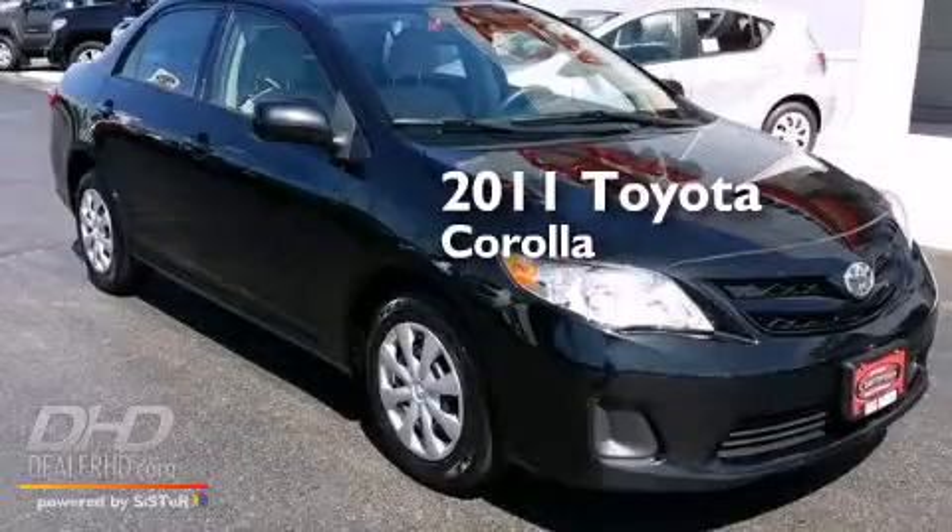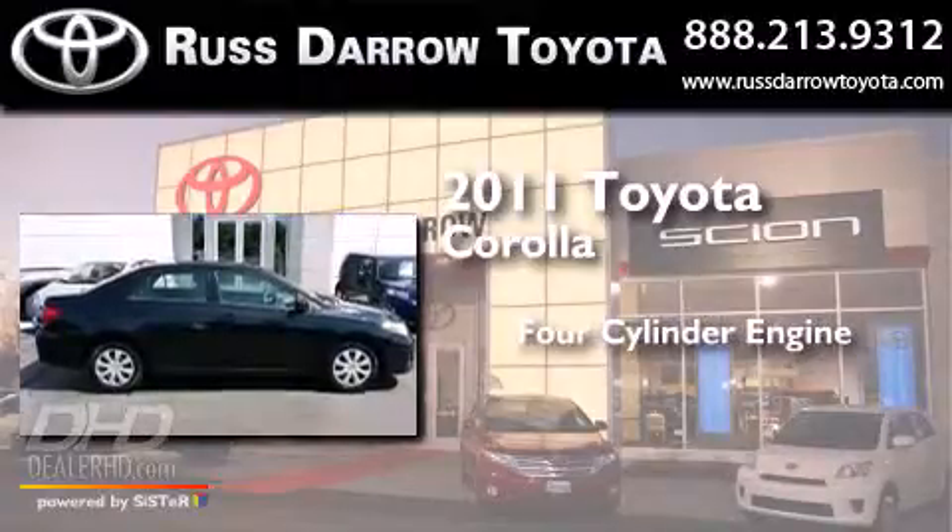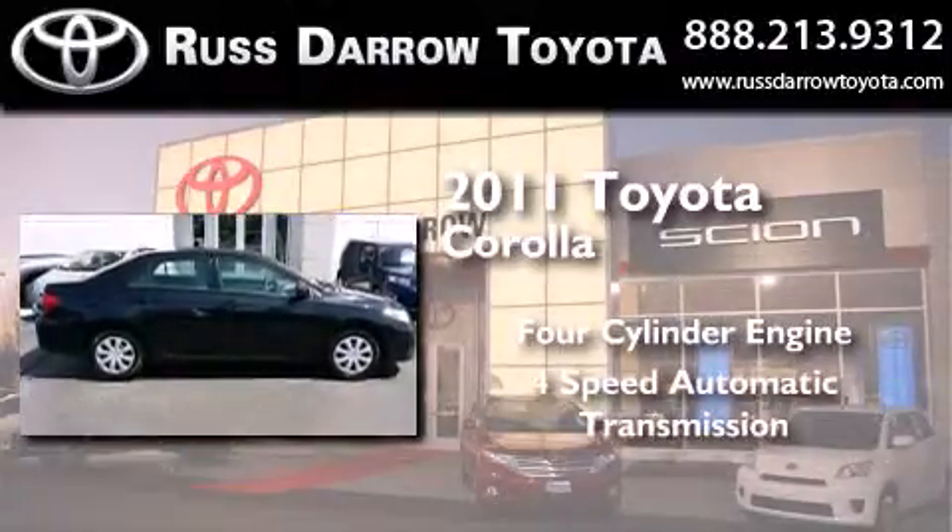This is a certified pre-owned 2011 Toyota Corolla. It features a four-cylinder engine and a four-speed automatic transmission.